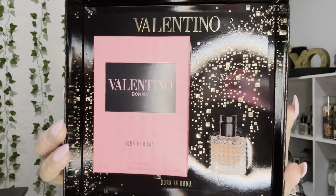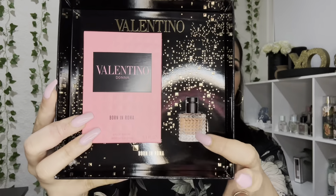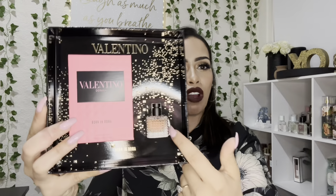I'm just so excited to talk about this perfume because this has become my favorite fragrance of all time — well, for the most part of my collection. So this is what's inside: the full-size perfume here, and the little tiny, so cute, travel-size perfume.